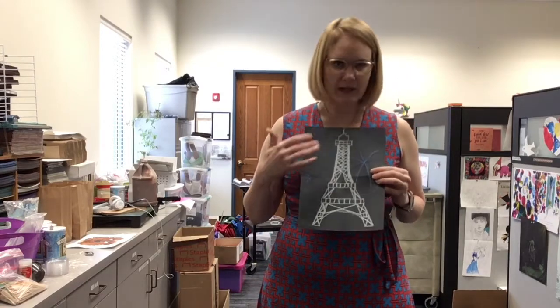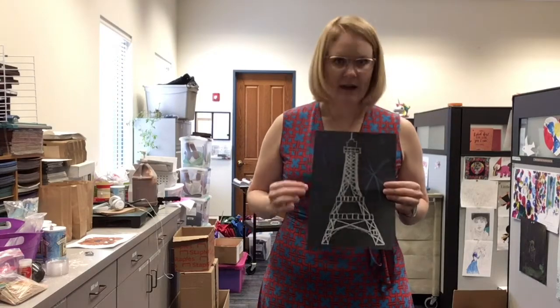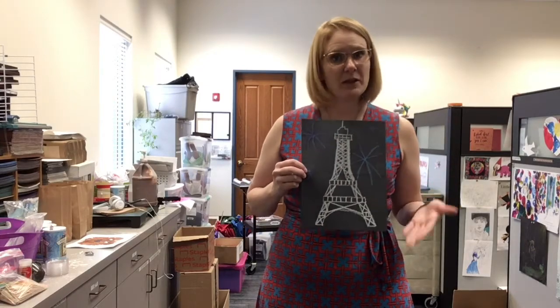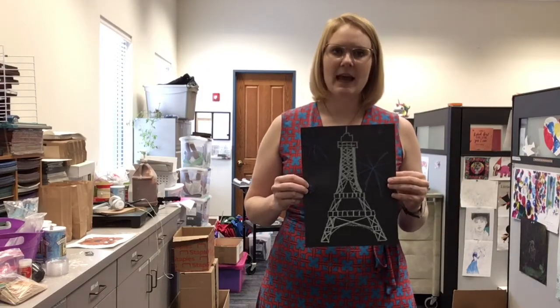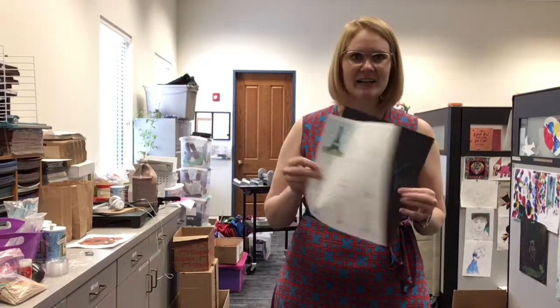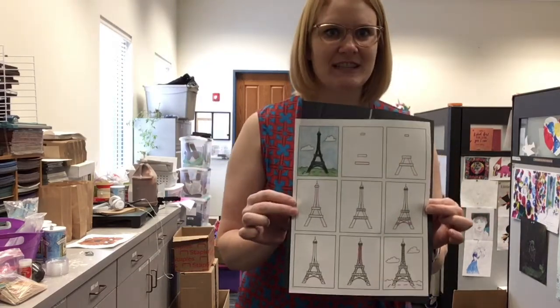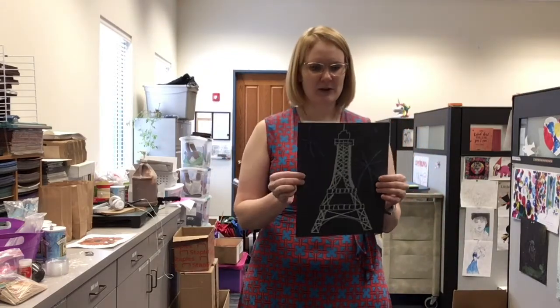I have a bunch of cool France facts for you, but also I thought we could all draw this beautiful Eiffel Tower because it's one of the most iconic things in all of France. And I know you're thinking, I can't draw an Eiffel Tower, Miss Whitney — that's crazy. But look, I drew it using these instructions. And if I can draw an Eiffel Tower, you guys can draw an Eiffel Tower. It might not look exactly like this, but it'll look pretty close.